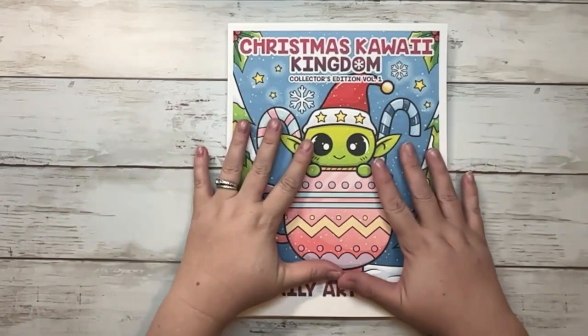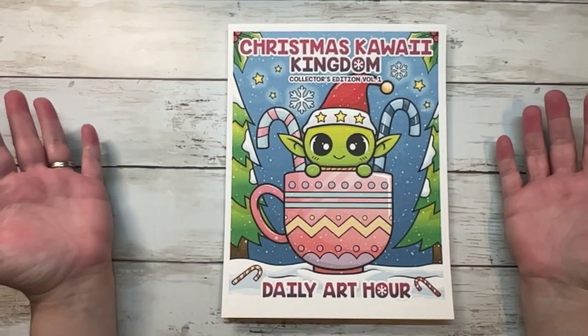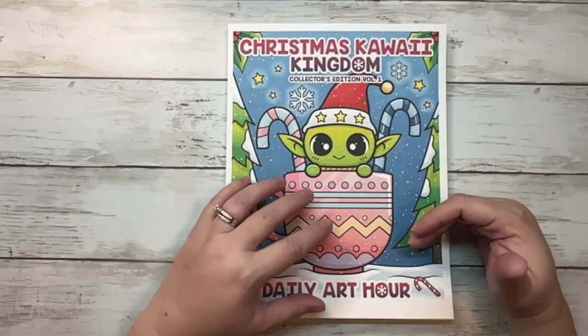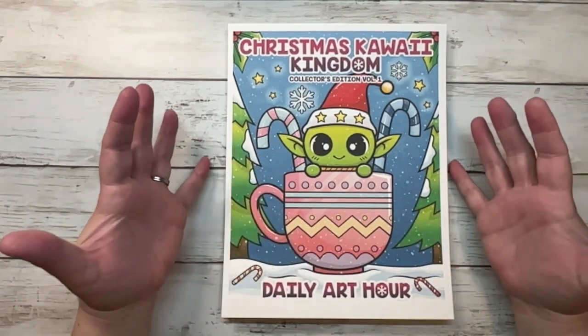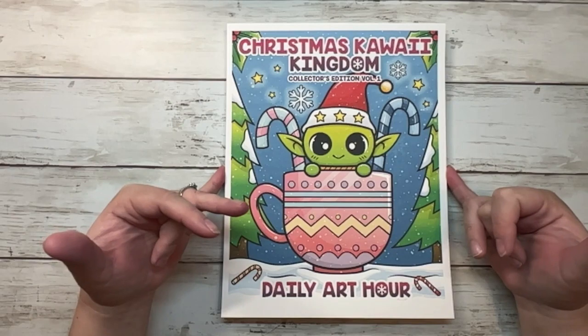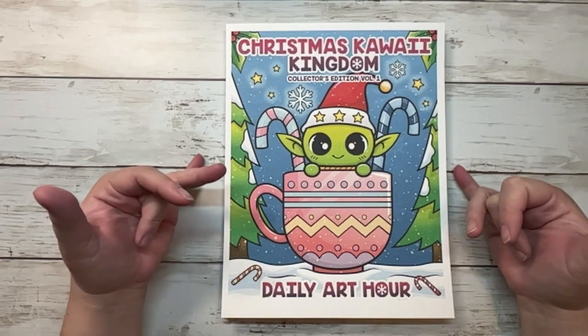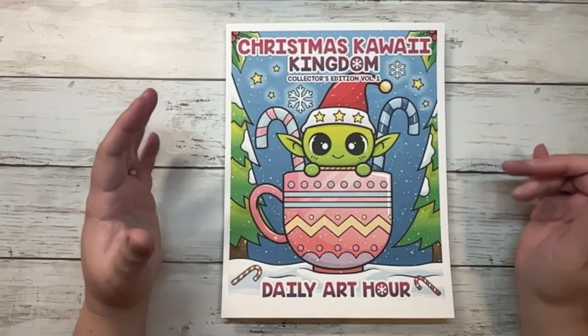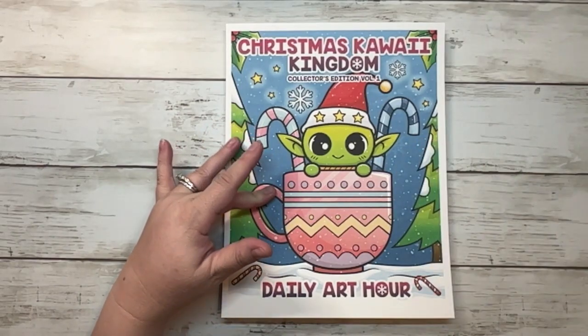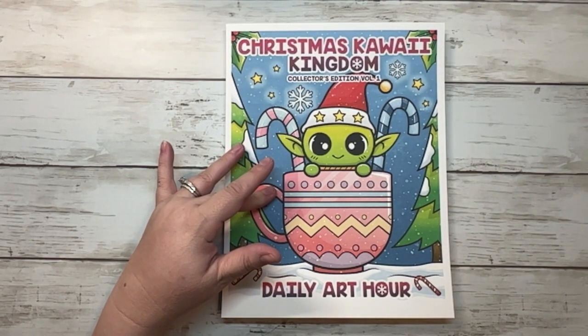This company does have their own website, www.dailyarthour.com — that's where you can get the PDF downloadable books. But you can also get physical copies of their books on Amazon. From what I can tell, they range anywhere between $7 and $10. I cannot find the collector's edition on Amazon, so I don't believe you can get that one there. I think you have to go to their website to get the collector's edition.